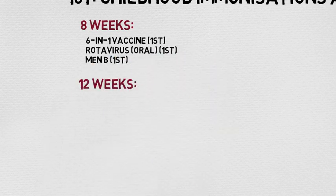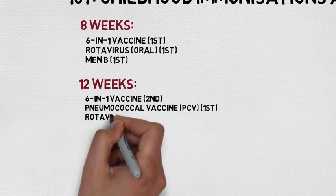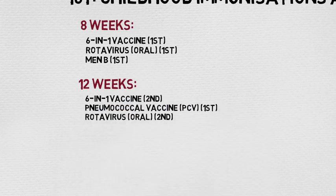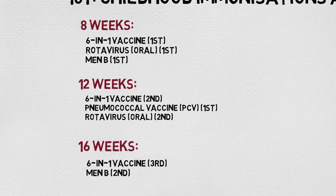At 12 weeks they're given the second dose of the six-in-one, their first dose of the pneumococcal vaccine, and the second dose of the rotavirus vaccine. And finally at 16 weeks they're given the third dose of the six-in-one vaccine and the second dose of Men-B.